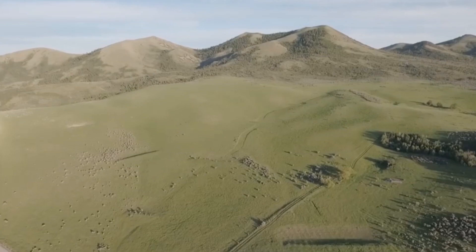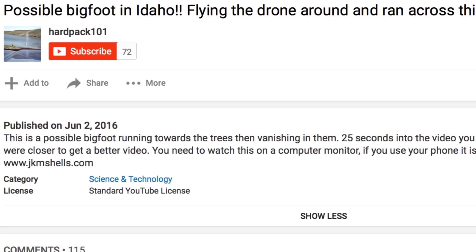Welcome back to the Paranormal Review. Today we have a video called 'Possible Bigfoot in Idaho, Flying the Drone Around and Ran Across This.' It was published June 2nd, 2016, and it says this is a possible Bigfoot running towards the trees then vanishing in them. 25 seconds into the video you can see it running on two legs. It has 128,270 views so far, so it's quite popular on YouTube right now.